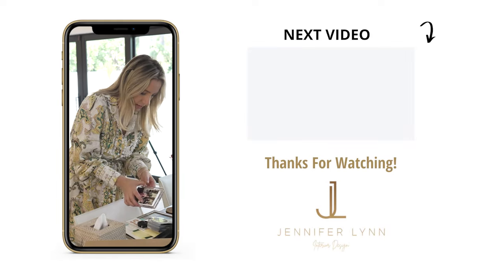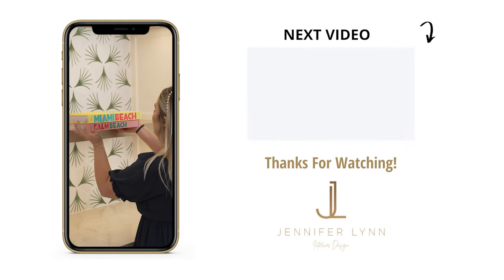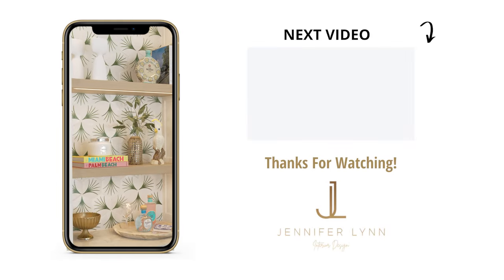Thank you so much for watching this episode. If you're new here, be sure to subscribe. And if you're looking for more content like this, be sure to check out this video. We'll see you next time.